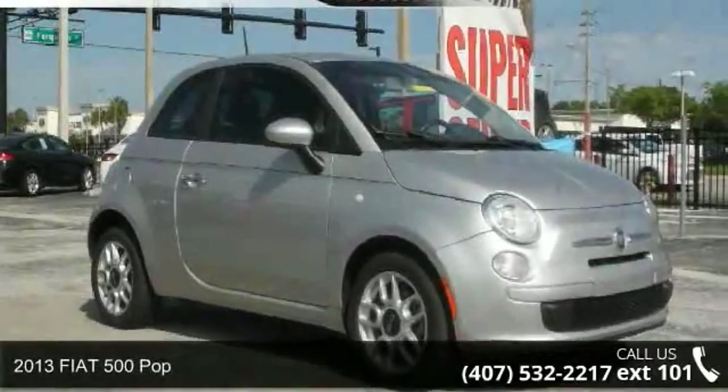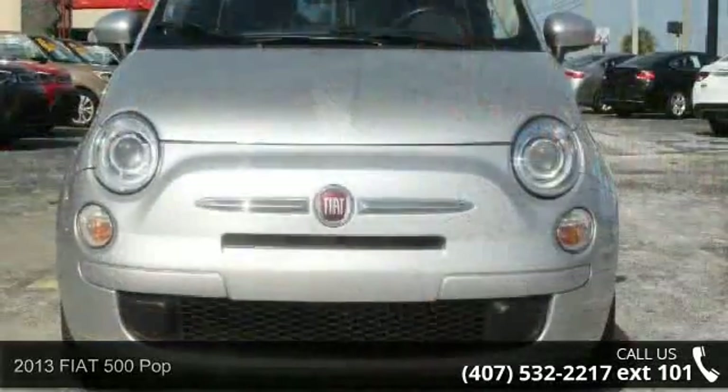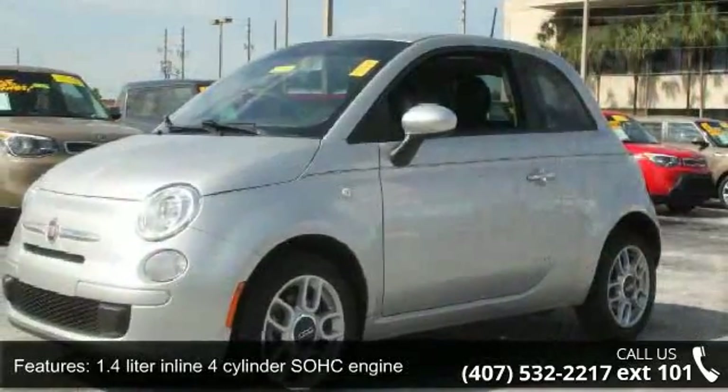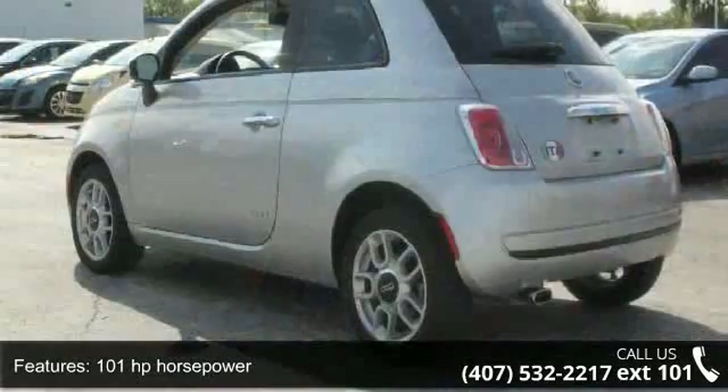Check out this 2013 Fiat 500 POP. If you are looking for an automobile with great features, look no further. Some of the top features included with this vehicle are a 1.4-liter inline 4-cylinder SOHC engine and 101 horsepower.